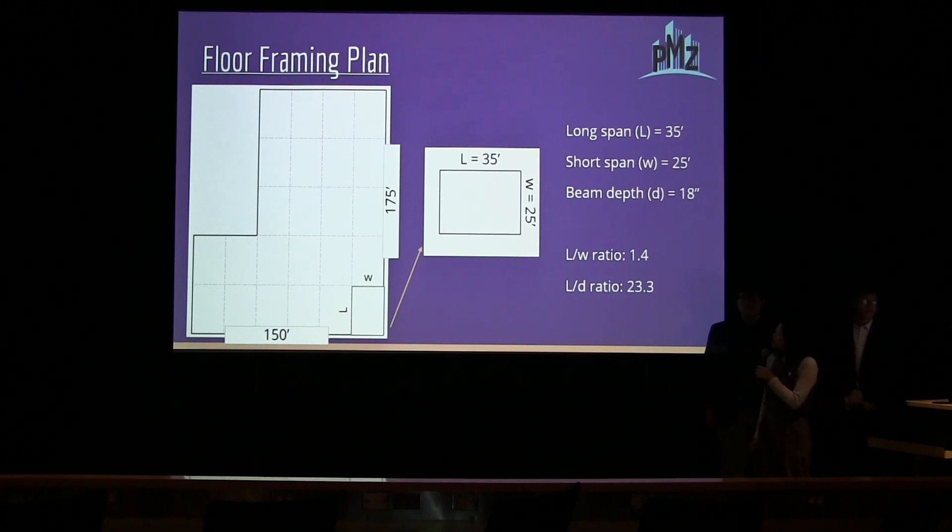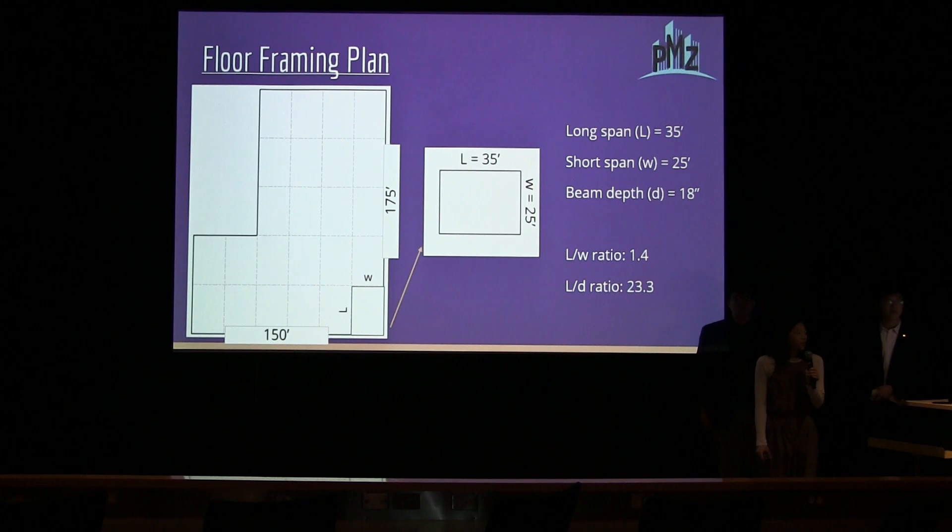The floor plan for alternative one again shows bay sizes of about 25 feet by 35 feet. The calculations for the length-to-width ratios of the bay and the length-to-depth ratios from beam to bay are near what concrete should be, but are something to refine with further analysis and design.